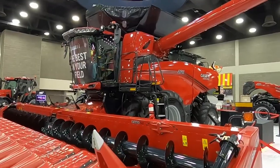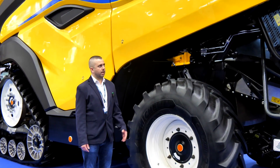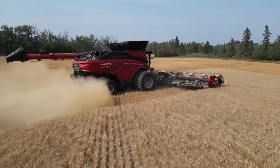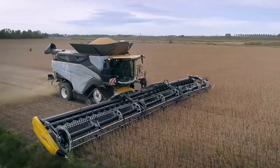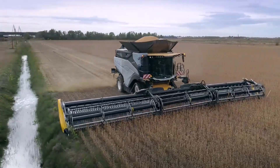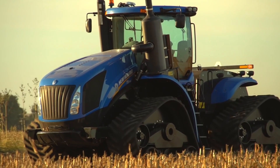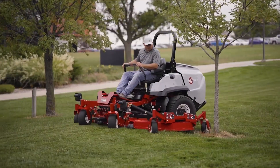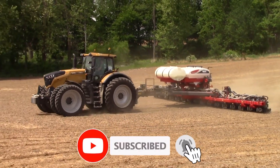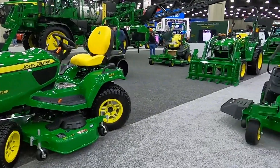As we wrap up our journey through the 2024 National Farm Machinery Show, we've witnessed the pinnacle of agricultural innovation — from the groundbreaking Case IH AF11's precision and power to the pioneering technology of the New Holland T9. These machines are set to revolutionize farming practices, making operations more efficient and sustainable. The advancements showcased promise a future where farming meets cutting-edge technology, ensuring productivity and progress in the agricultural sector. Stay tuned for more updates on how these innovations will shape the fields of tomorrow. Thank you for joining us on this exciting exploration at NFMS 2024.